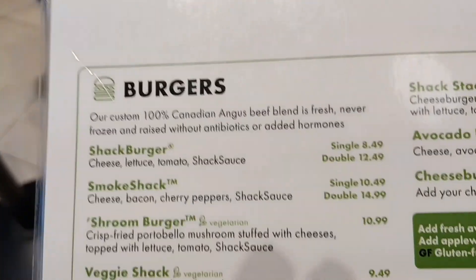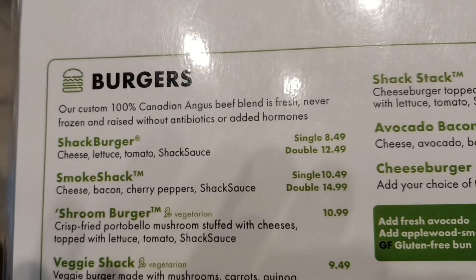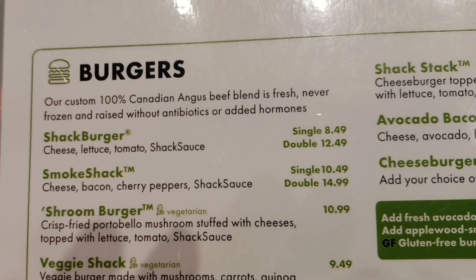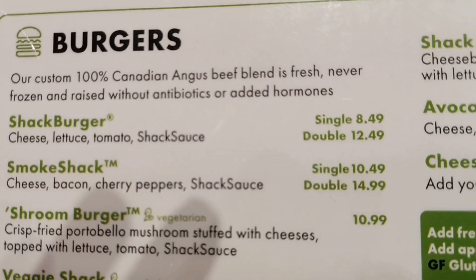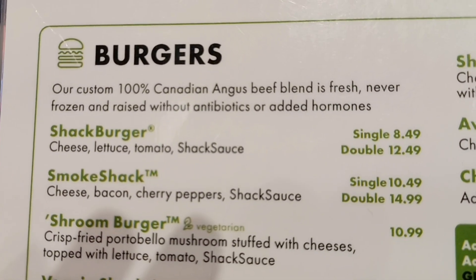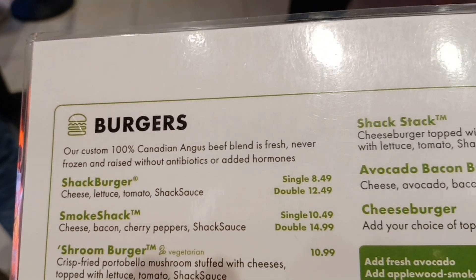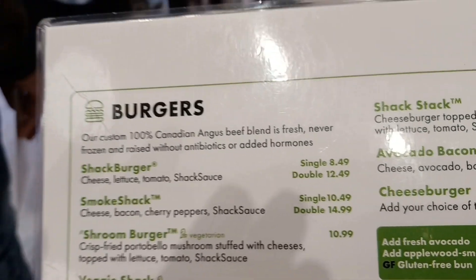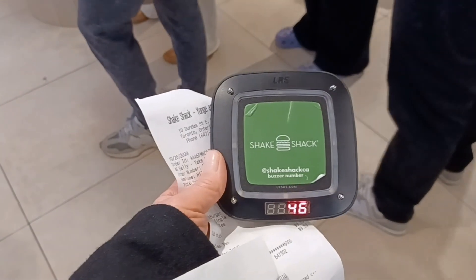Their burger is 100% Canadian Angus Beef Blend — fresh, never frozen, and raised without antibiotics or added hormones. The ShackBurger comes with cheese, lettuce, tomato, and Shake Sauce. The single is $8.49 Canadian, and I'm going to be trying that one out.